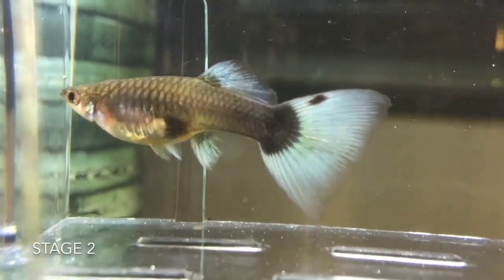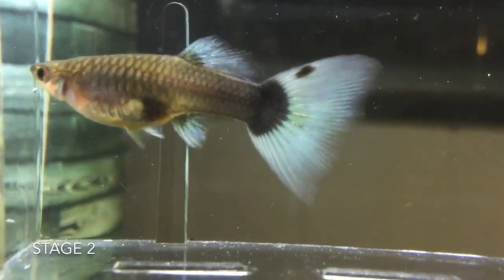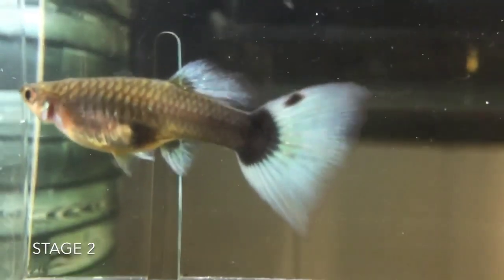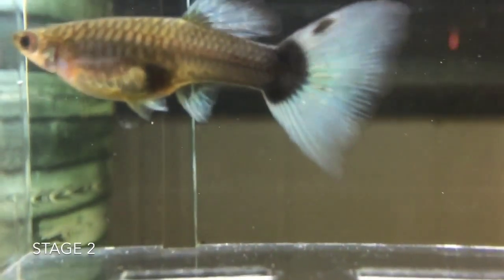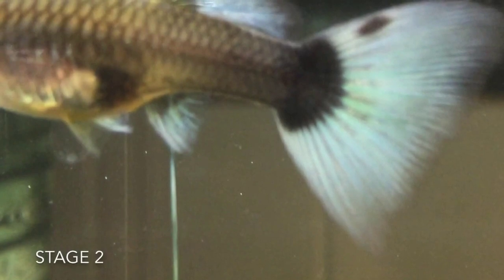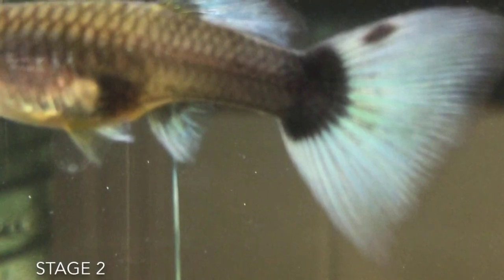This second guppy is about one to two weeks away from giving birth. This is proved by how her belly is more round and her black gravid spot is a lot bigger. At this stage the baby guppies are forming and sometimes you'll be able to see little orange eyes in her black gravid spot.